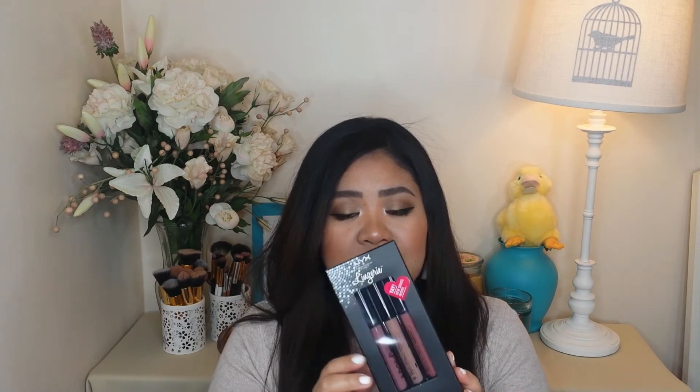I forgot how much they are but I'll look at the receipt in my email and put the prices in the description box. The next item from NYX is the Soft Matte Lip Cream set, which has the shades Cannes, Abu Dhabi, and Brolin. Lastly, I have the NYX Lip Lingerie — these are matte as well, and the shades are embellishment, corset, and the new shade they just released, black blue. Prices will be in the description box and stay tuned for swatches.